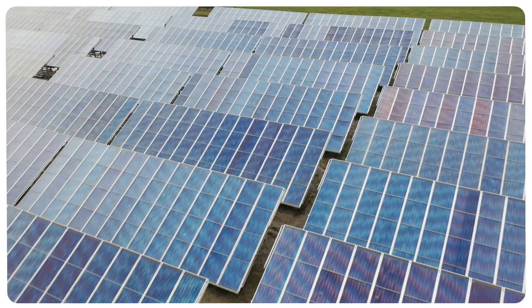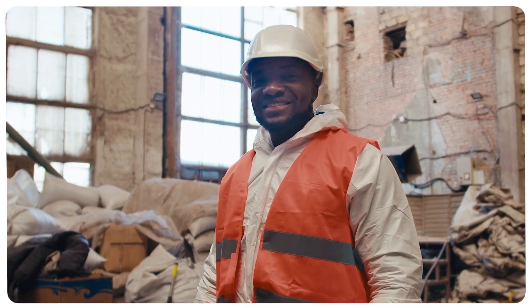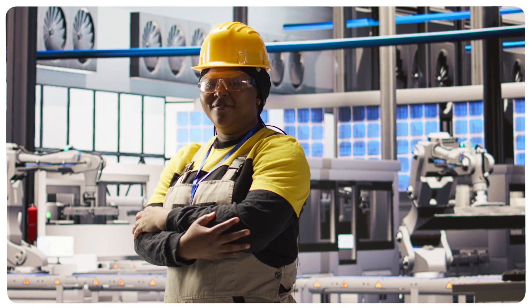For over 30 years, we've helped businesses take control of their maintenance strategies, eliminating surprises and maximizing uptime.